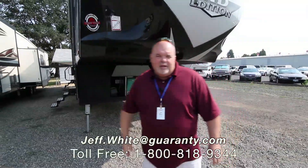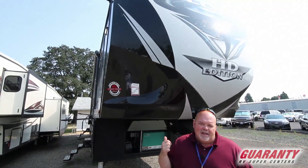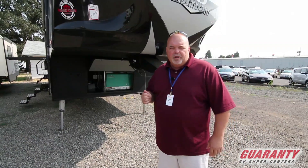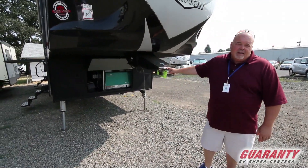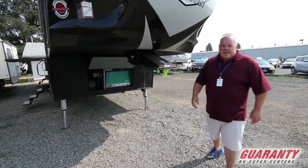Good morning, everybody. My name is Jeff White here at World-Class Guaranty RVs. It's a beautiful Monday morning here in August. I'm here to show you this Cyclone Toy Hauler by Heartland — the 4115, one of our two most popular, hottest Cyclone Toy Haulers we have. So let's get started on this bad boy.